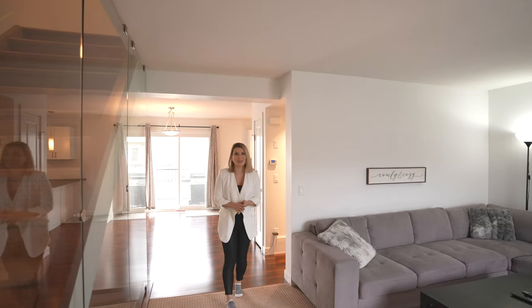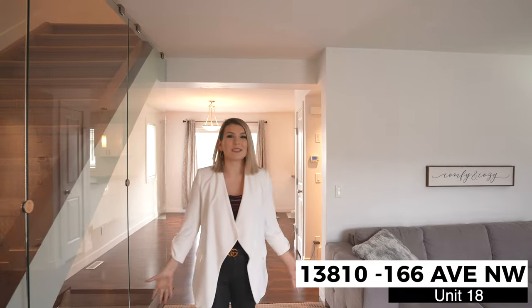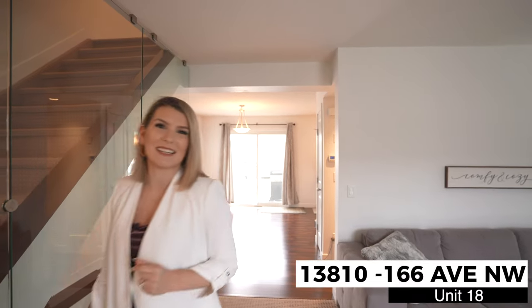Have you heard the market out there is hot, and I'm about to show you a deal that's even hotter. Welcome to my newest listing in Carlton Court, Unit 18.